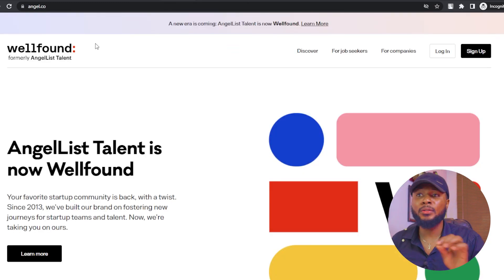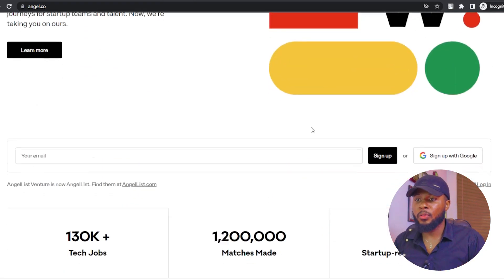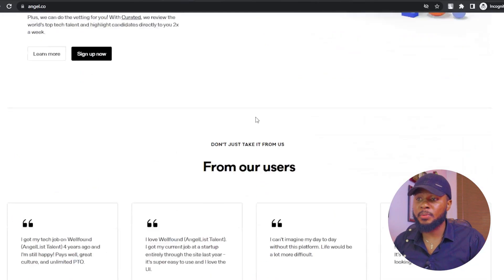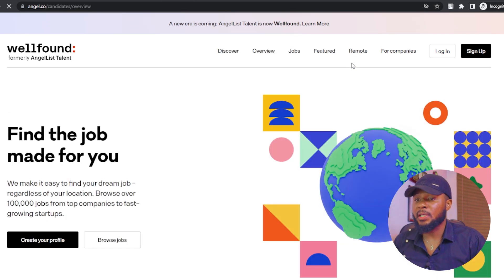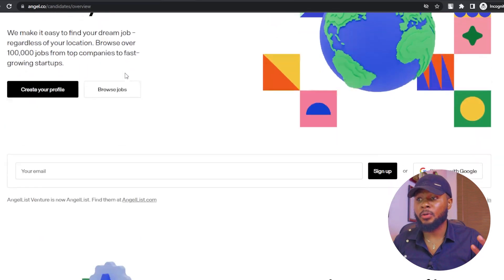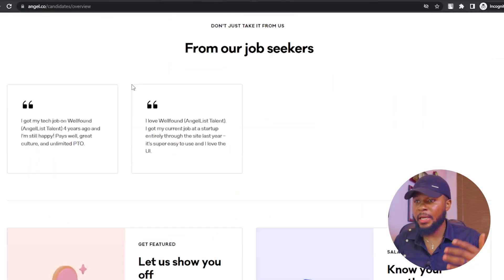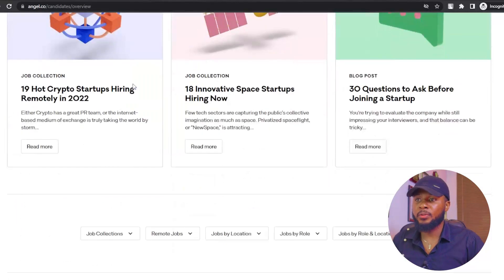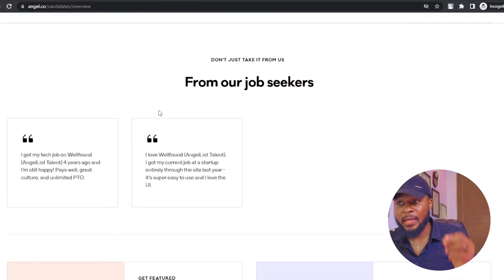The next one is angel.co, formerly AngelList Talent. You can go through it and see the list of jobs available. Click on 'For Job Seekers' and it will open the job seeker page. Click 'Create a Profile' to create a profile you'll use to get a job. In creating the profile, you have to put in your name, where you're from, what you do, what you can do, and all the rest — and you will definitely get your desired remote job.